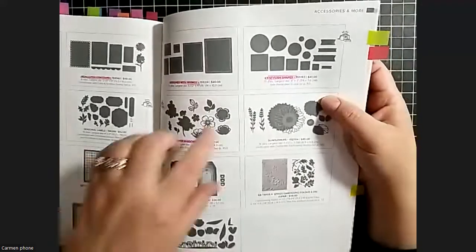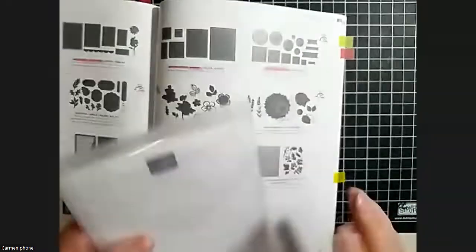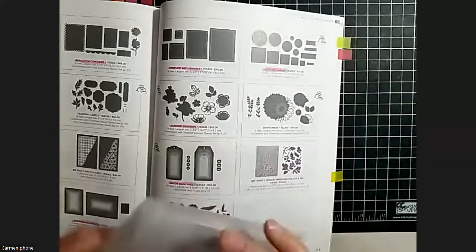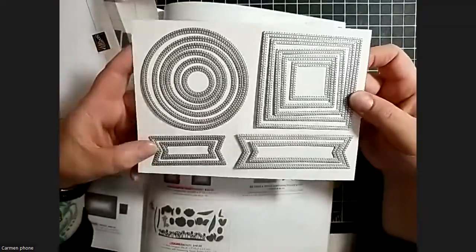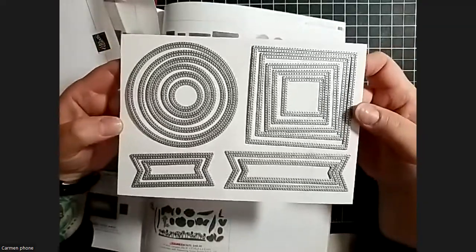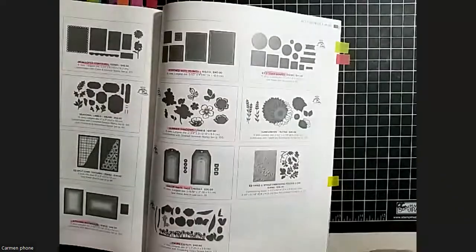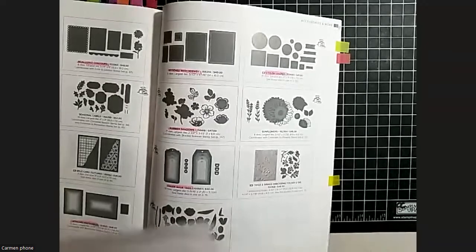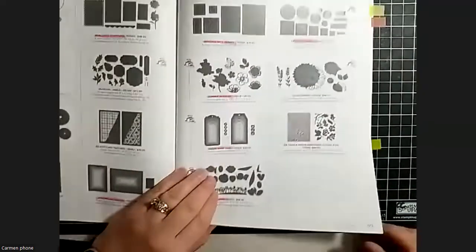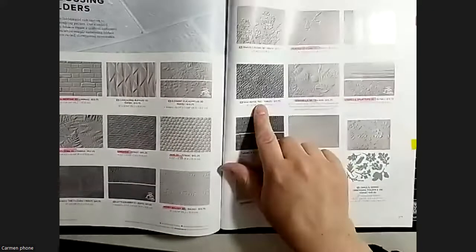The stylish shapes dies are really versatile - they replace the ones that retired a couple of years ago. They're circles and squares with some banners, all stitched, in various layering sizes you can use together. Super versatile, a must-have I think if you have a die cutting machine, because they can be used for so many things.